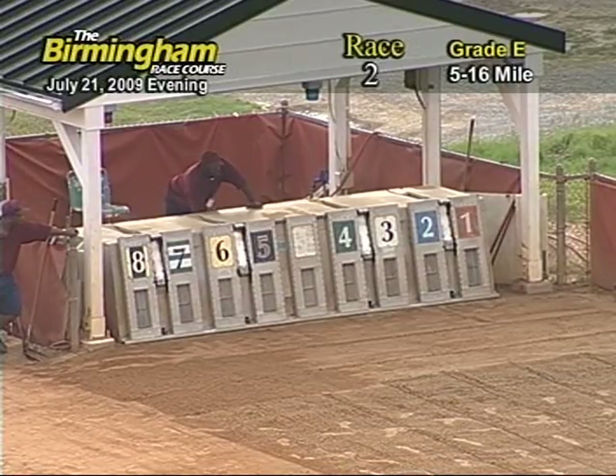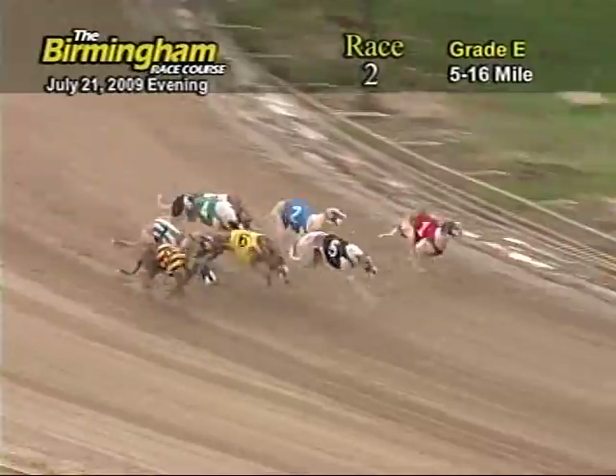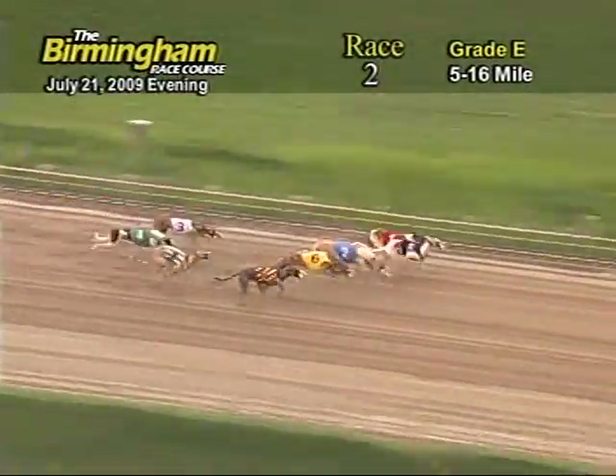Here comes Smitty and off in the front is the 5, followed by 1, 6, 2, 8, 7, 3 and 4.